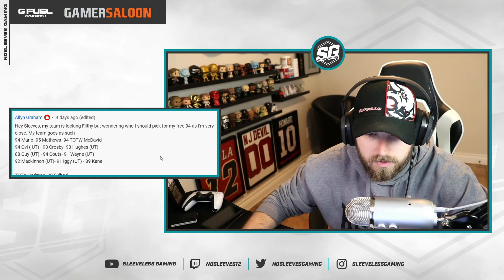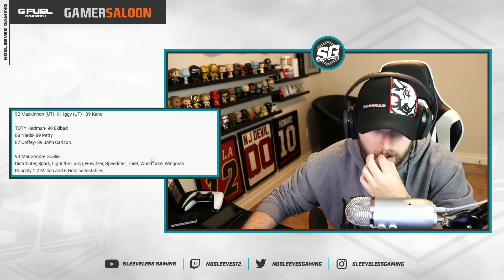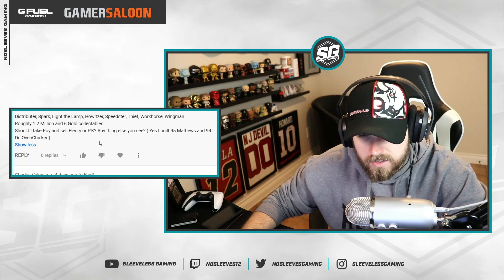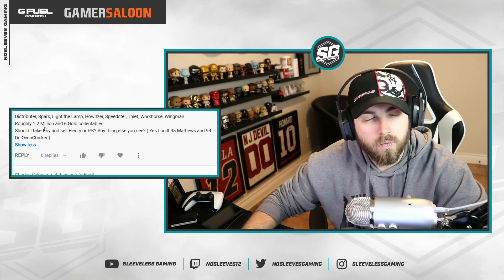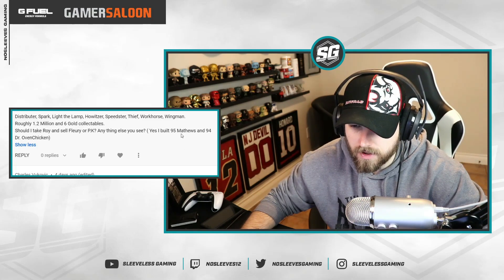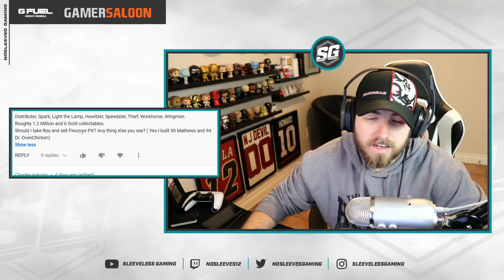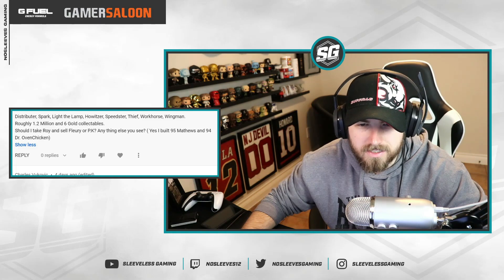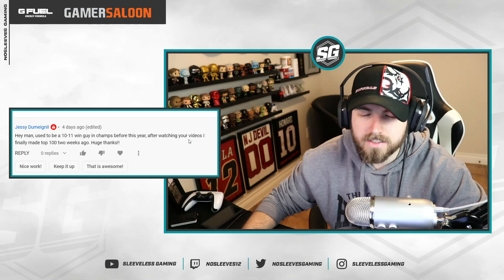From Alan Grim Hastley: his team is looking filthy and he's wondering who to pick as his free 94. He has Mario 95, Matthews, 94 Team of the Week McDavid, 94 OV, Crosby, and Hughes. He's asking whether to take Watt, Lafleur, or PK Suban. I would not take Patrick Watt — he is a brutal goaltender, his aggression is way too high. In this case, since your centers are fine and you've already built the 95 Matthews and 94 OV, the next pick is definitely Suban.